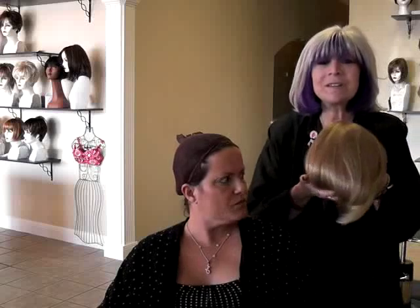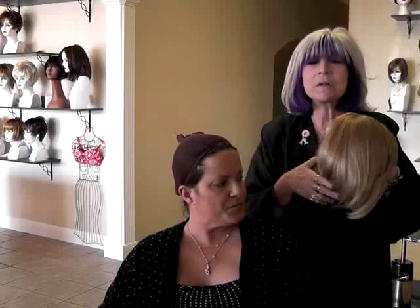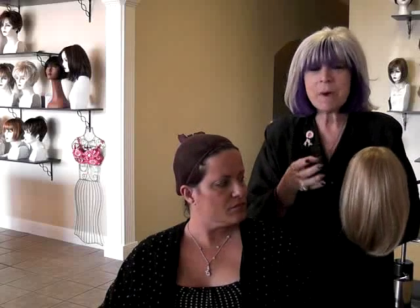The benefits are you don't have to really set them, you don't have to worry about the color fading. They go right back into the style — you just put them on, comb them, take them off at night, and the next morning you put them on and everything's styled and ready for you.